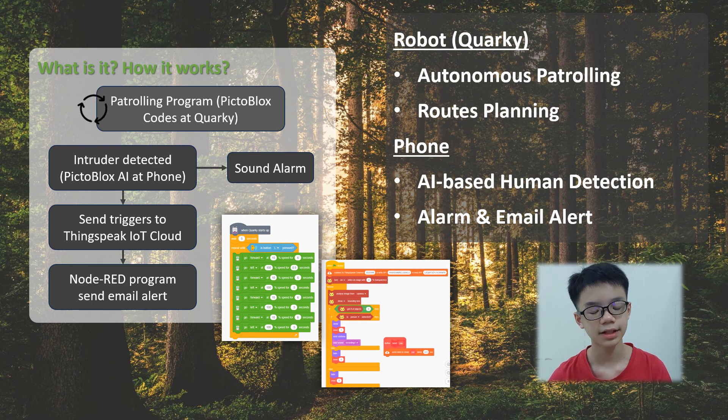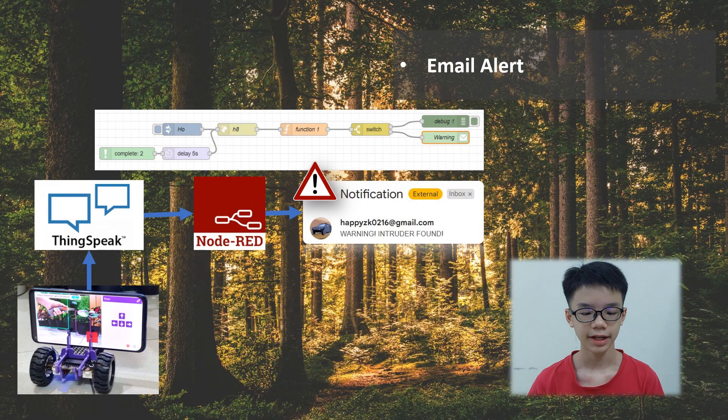It is divided into two parts: the robot and the phone. For the robot, we use Quarky. We use Quarky to move the robot whilst the phone is used to detect intruders. When an intruder is detected, EcoRanger will send the data to ThingSpeak, the IoT platform we use.